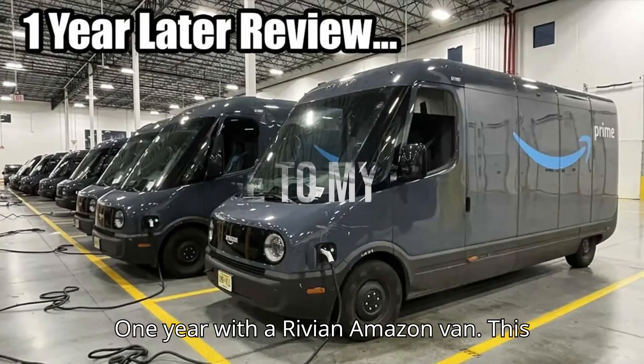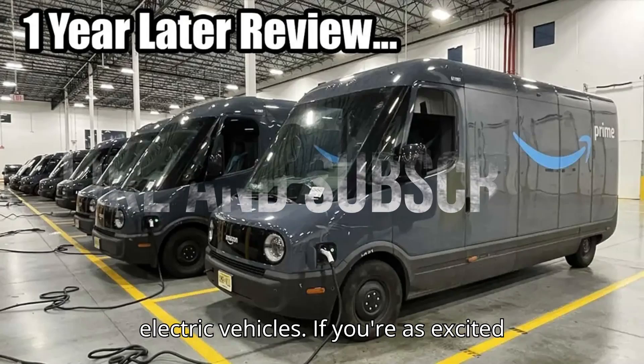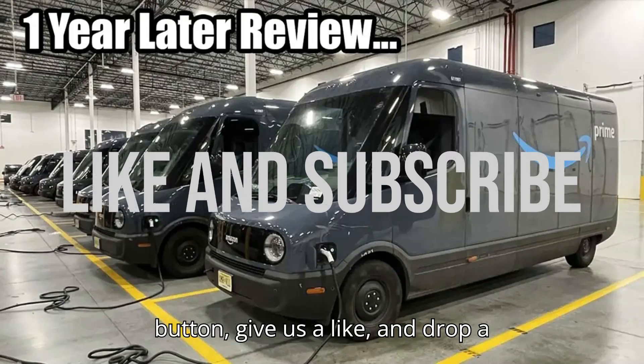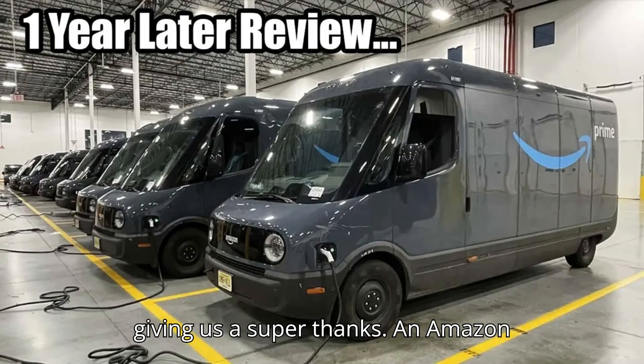One year with a Rivian Amazon van. Hey EV lovers, welcome to EVpedia, your ultimate hub for electric vehicles. If you're as excited about EVs as we are, hit that subscribe button, give us a like, and drop a comment below. And if you want to help us bring even more amazing content, consider giving us a super thanks.